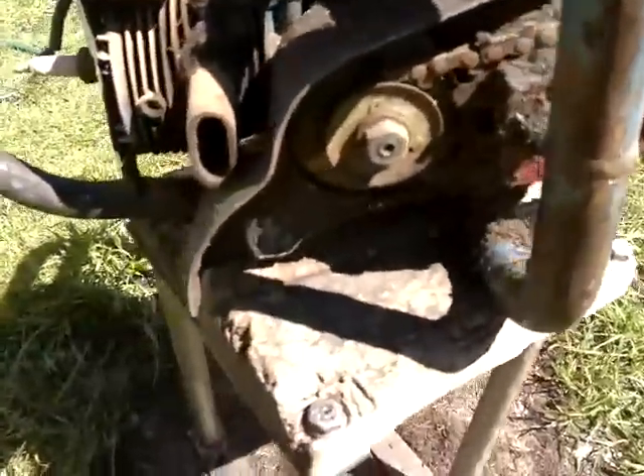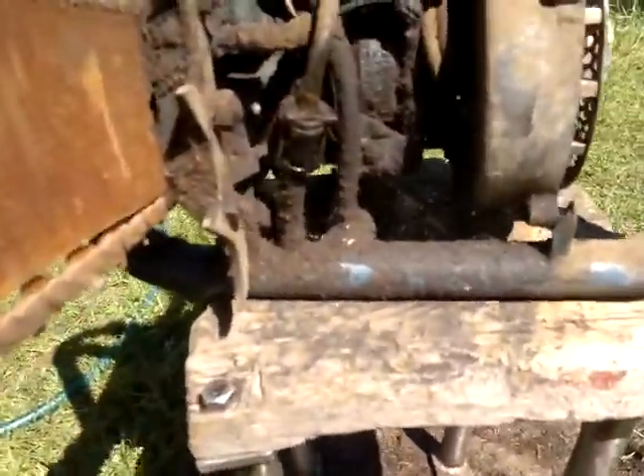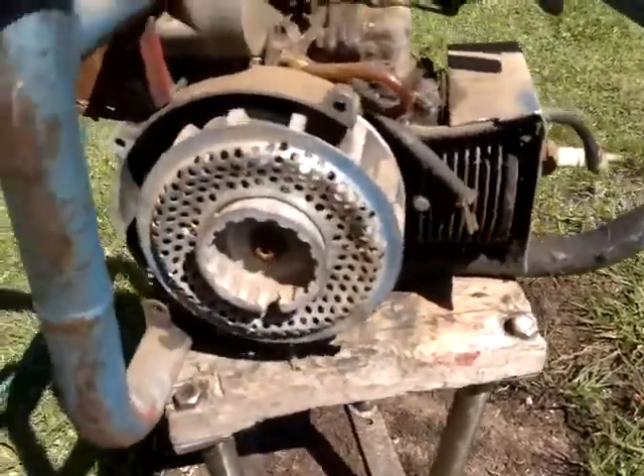It looks like the muffler's on it and the guards are on it. There's a glass fuel filter there too. The dogs are still on it — it's just in pretty good nick.